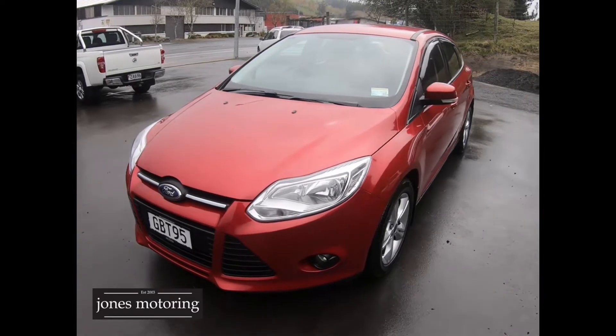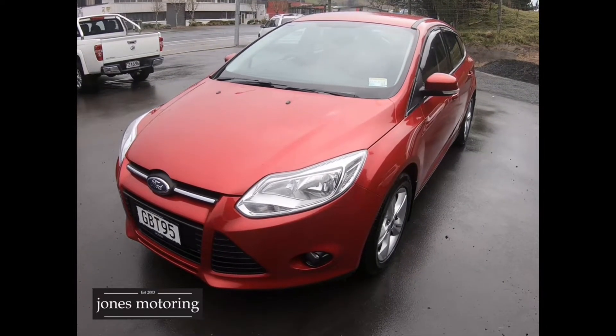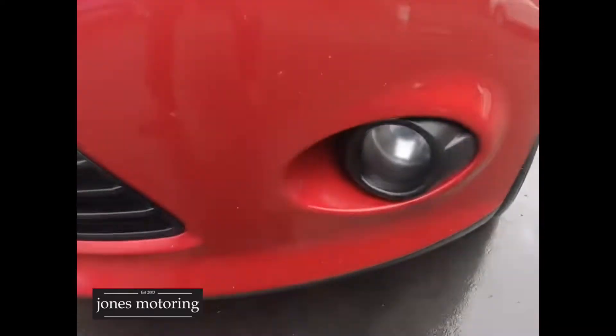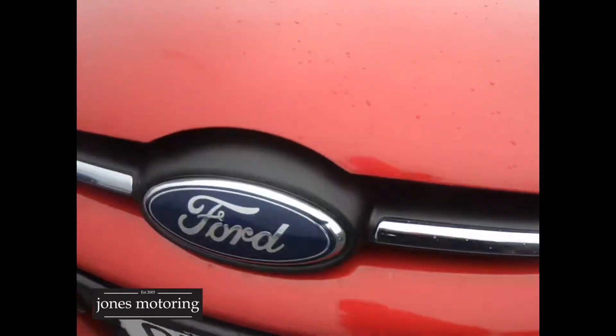Hi, I'm Josh Jones. This one-owner New Zealand New Focus has just arrived into the budget section. It's a pretty straight, honest car. There are a couple of minor stone chips around the front.